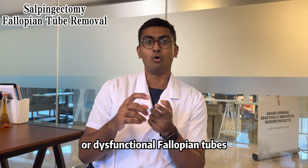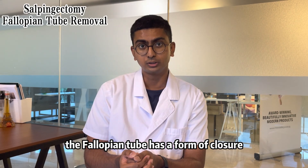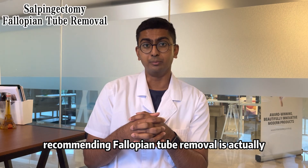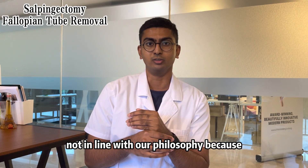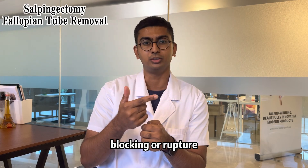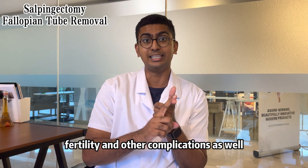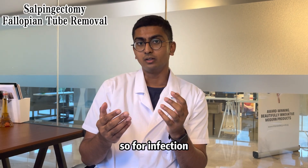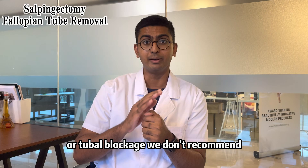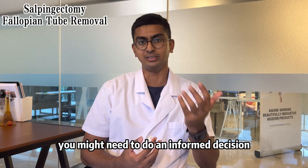Secondly, it's blocked fallopian tubes or dysfunctional fallopian tubes — for example, the fallopian tube is swollen or has some form of closure. Recommending fallopian tube removal is actually not in line with our philosophy, because usually for fallopian tube dysfunctions, disorders, blocking, or some form of closure, it can usually be treated. We don't really need to remove it, because removing it means we lose the organ, drastically reduce fertility, and cause other complications as well. So for infection or tubal blockage, we don't recommend salpingectomy. When your doctor recommends it, you might need to make an informed decision and discuss it further.